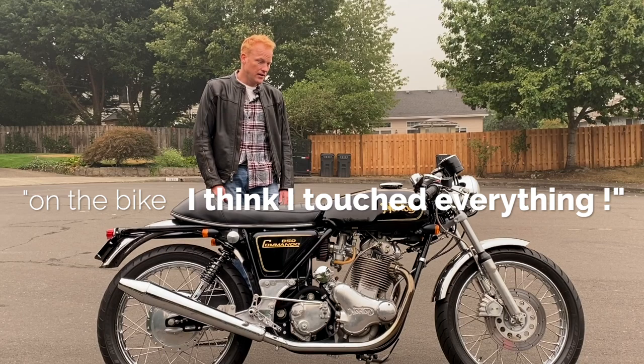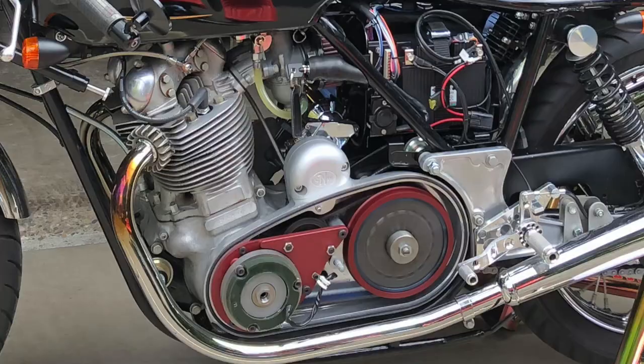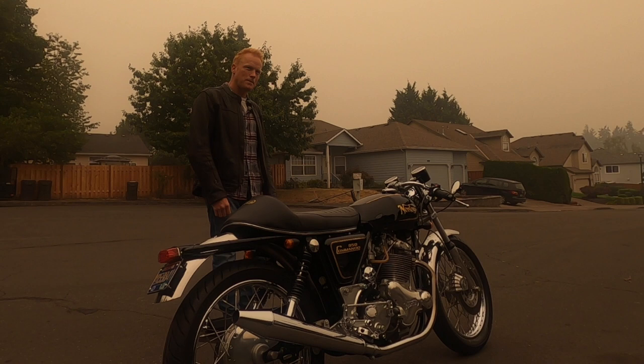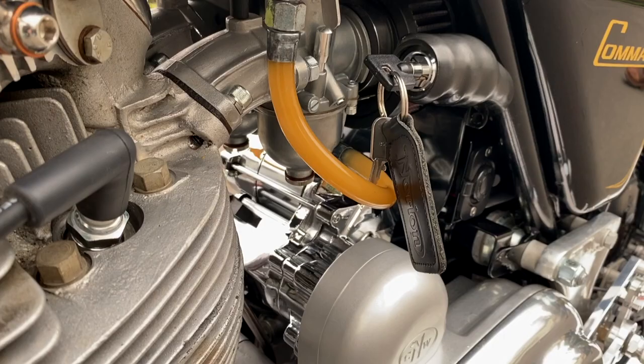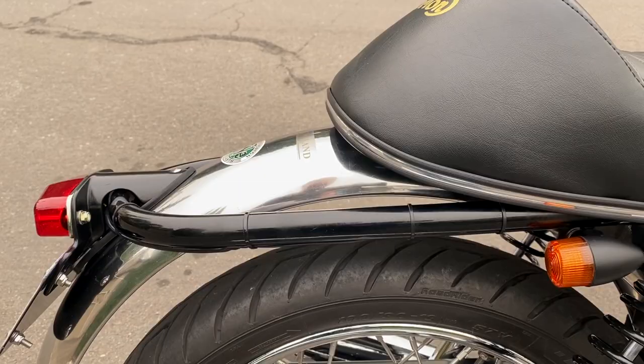I just redid the gearbox maybe a year ago, at the same time I did the electric start, plus a couple other things along the way. Once you take something out, it's like well, while you're in there you may as well do that — and that kind of led to the full wiring harness. Things that immediately impress you: you've got a Colorado Norton Works electric start, I love that tail section, you've chopped your fenders which gives it a really sleek look.